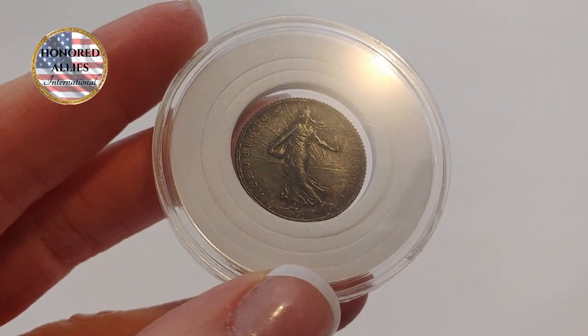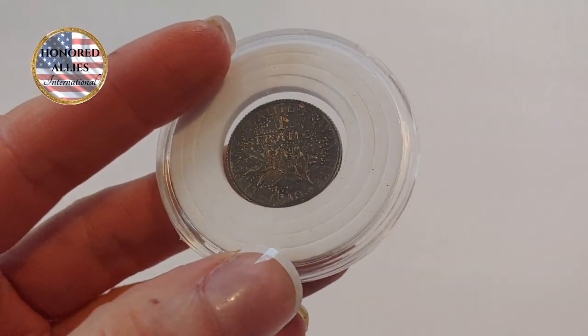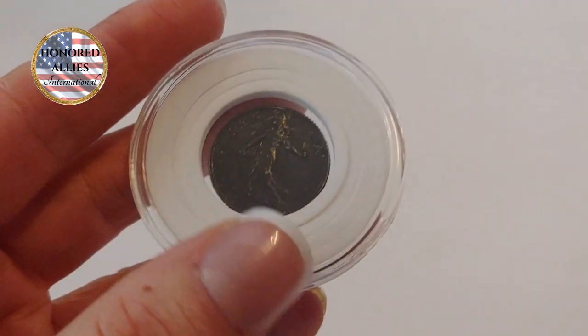Next is a rare uncirculated brilliant 1918 silver French franc with a dark natural finish and a 24-millimeter diameter.